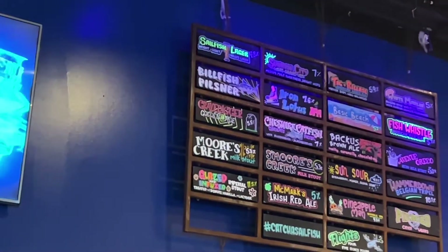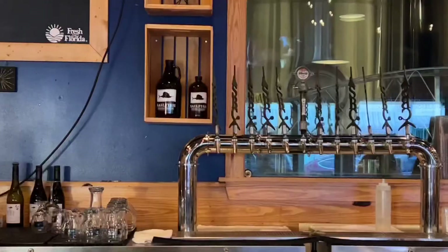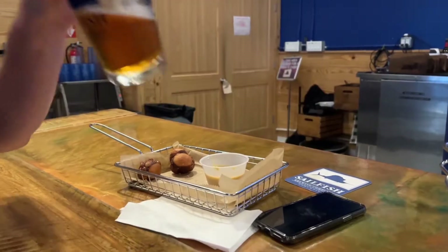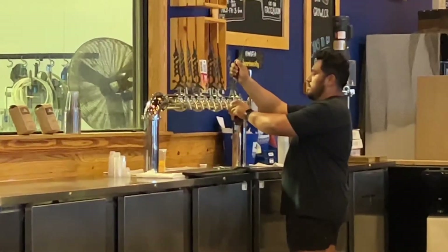Now on to their beers. When I was there, they had 23 beers on tap and they really had a great variety too. Lots of lagers and other easy drinkers. They had a good selection of IPAs and a trio of delicious stouts. A few sours and even a hard seltzer and a hard cider.